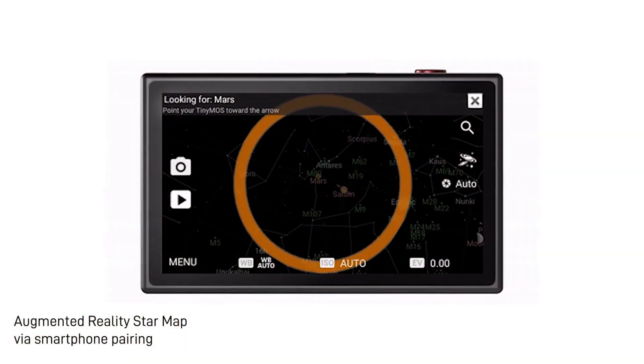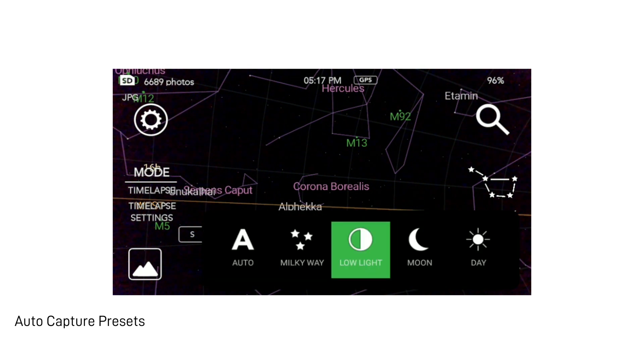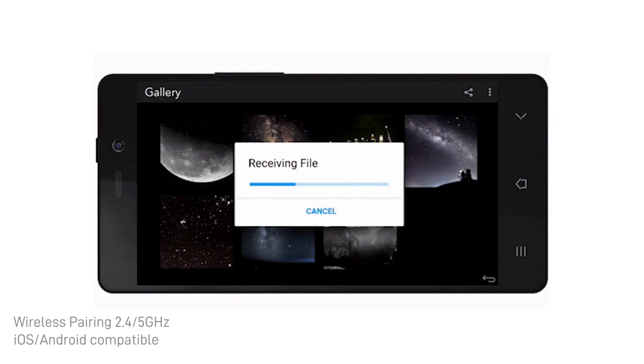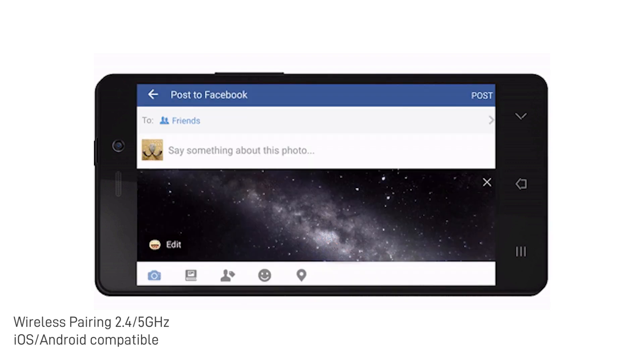We put in an augmented reality star map to guide you across the stars and galaxies. Automatic capture presets let you capture the beauty of the night skies effortlessly. Wireless Capture and Share allows you to share your images on social media seamlessly. The Nano One uses patented noise reduction technologies, and our dual lens mount system allows you to use smaller M12 lenses for portability and professional C-mount lenses.